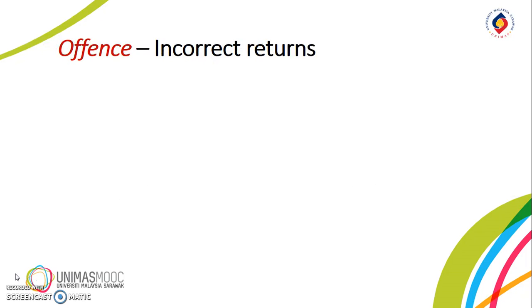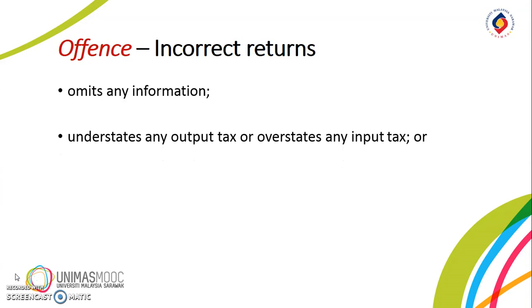The offense of incorrect returns involves the omission of any information from the return, understatement of any output tax or overstatement of any input tax in a return, or the provision of any incorrect information in relation to any matter affecting liability to tax.